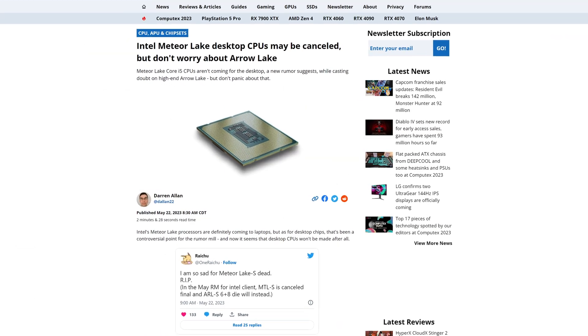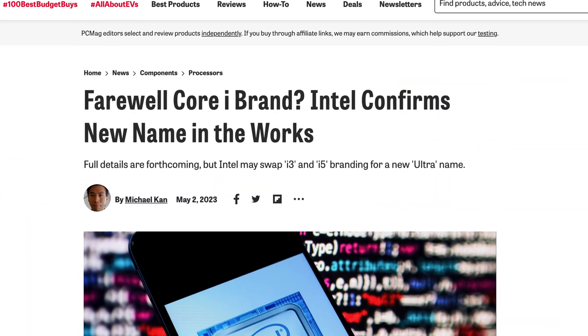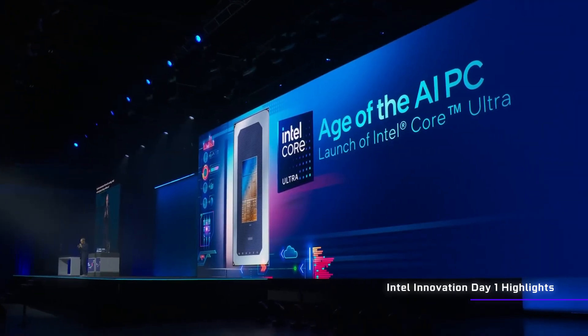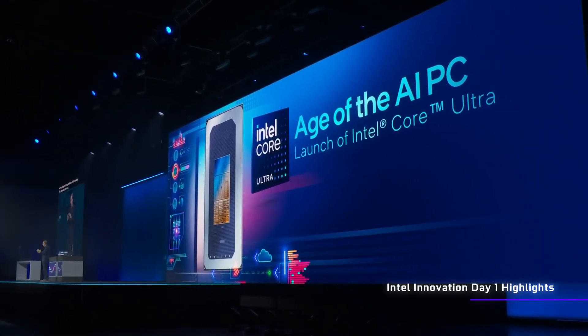We all know that everything we've seen about Intel Meteor Lake so far has made it look like an absolutely embarrassing disaster. However, we finally got what should be the full picture at Intel Innovate recently, and these CPUs are actually going to be pretty groundbreaking.